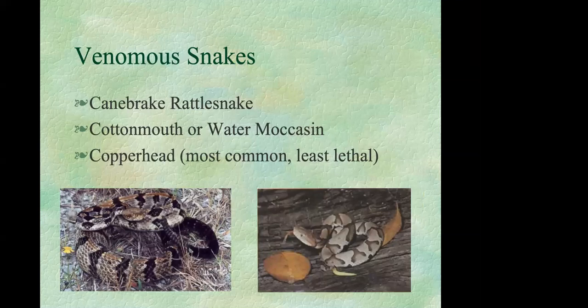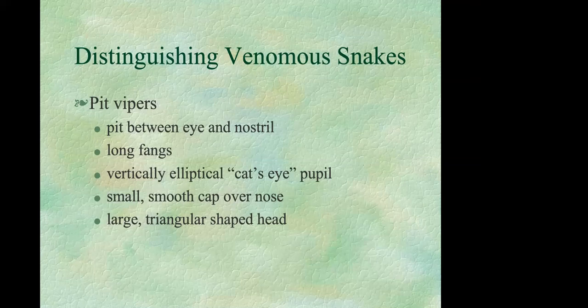The canebrake rattlesnake is the first venomous snake — rarely seen in the wild around here. The second is the cottonmouth, which tends to be more east of us and prefers wet areas. The third venomous snake is the copperhead, which is actually fairly common, but fortunately is the least lethal of these three. All three are known as pit vipers.